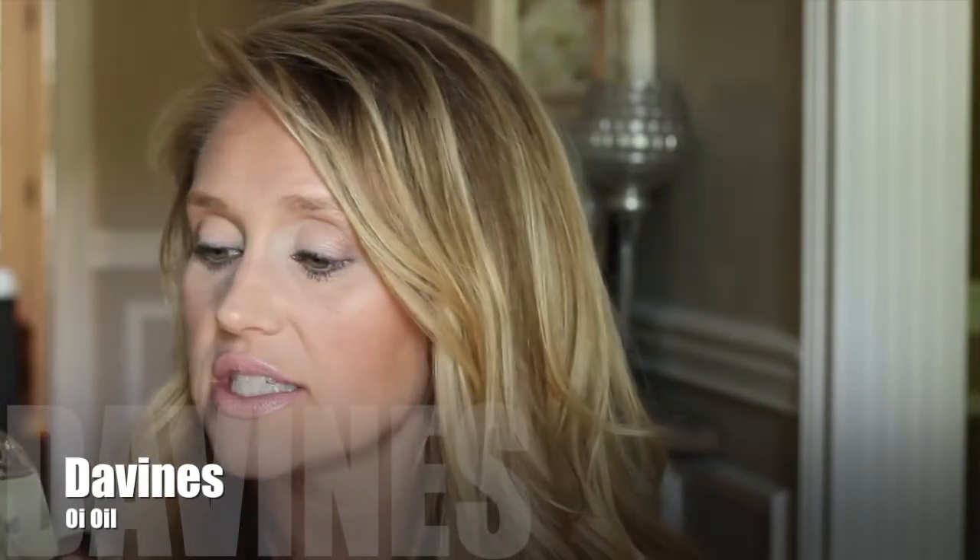My salon, Tay of Beauty in Lexington, carries the Davines brand but I never tried it from them — I should have. I've gone through bottles of the Oi Milk now. I also love the Davines Oi Oil. I put it on after I curl and blow-dry my hair and it gives a gorgeous shine and sheen. It has the same amazing scent as the Oi Milk product.